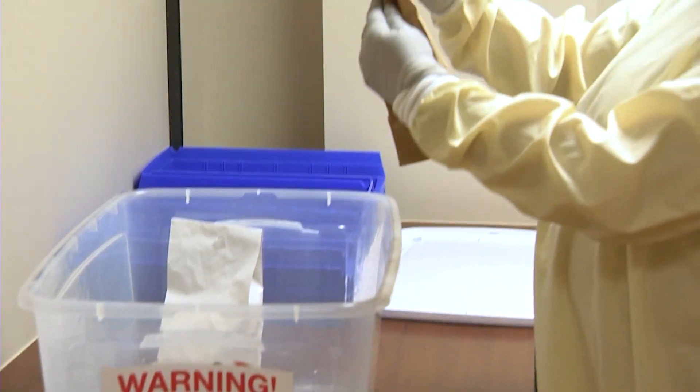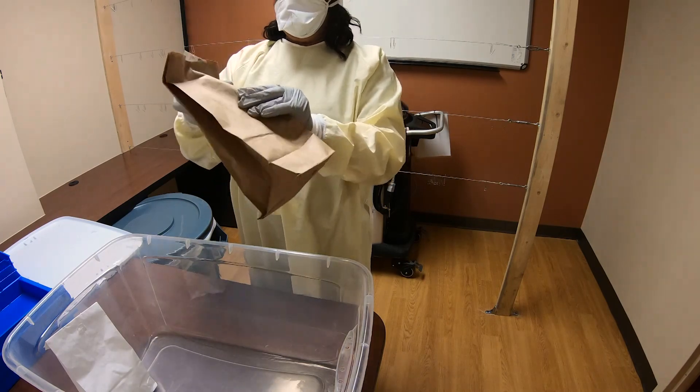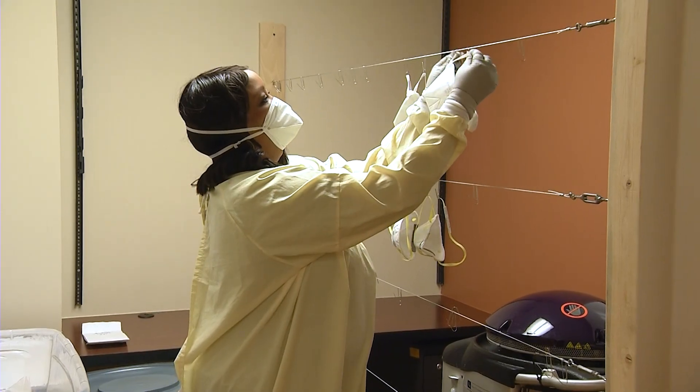Here, specially trained care team associates work next to a clothesline, but you won't find any laundry. Instead, they unpack and hang used N95 and duckbill respirators.